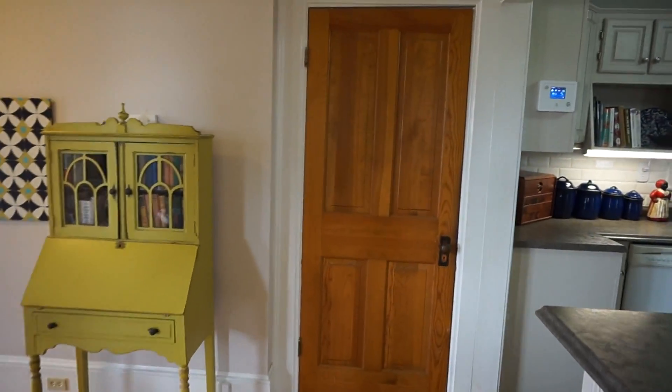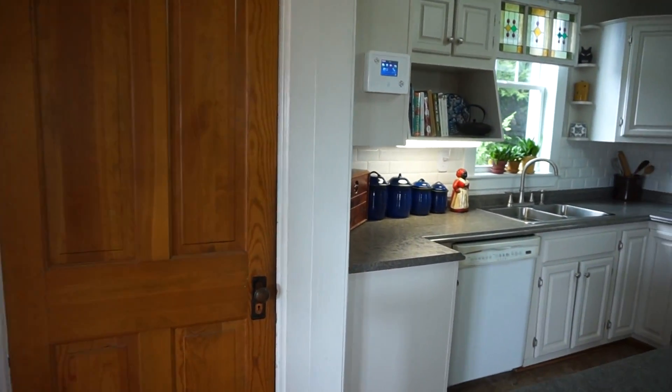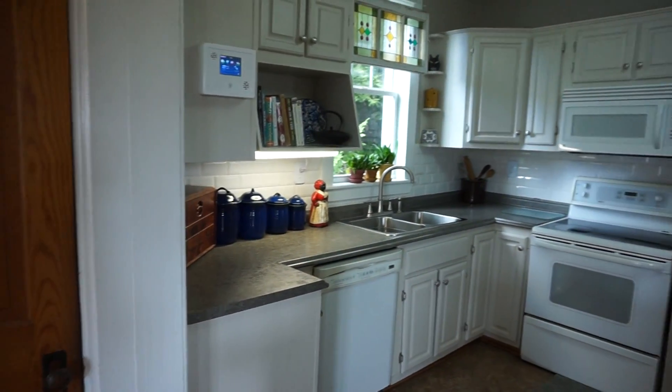That's the door down to the basement. I'll shoot a second video tour of the basement in a little while, but right now everything is being stored down there so it's a little bit jammed.